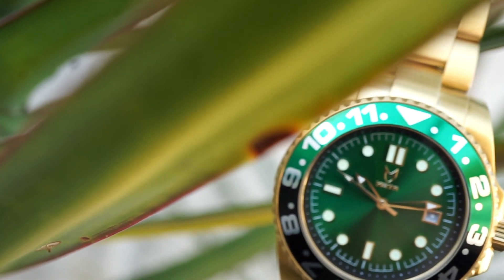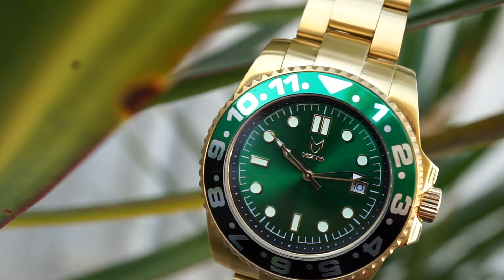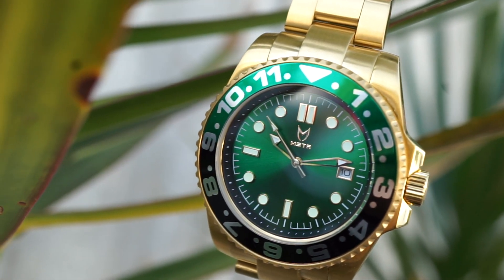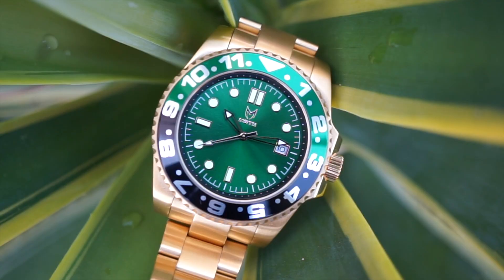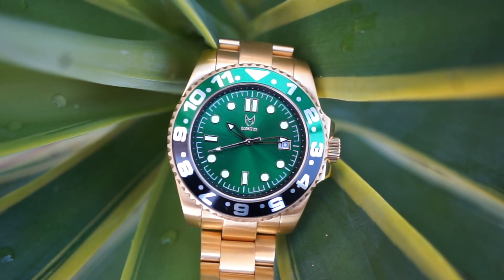For me, this watch added to my collection definitely adds diversity. I've been looking for a nice colored watch — green watches, you don't really see a lot of those on the market. This one is perfect, right in between flashy and subtle. If you get a chance, I strongly suggest you get your hands on this new limited edition Voyager. These will definitely not last.